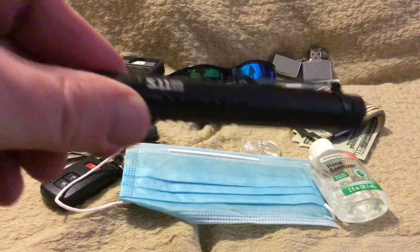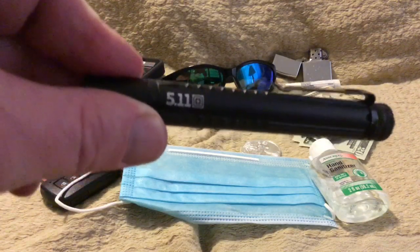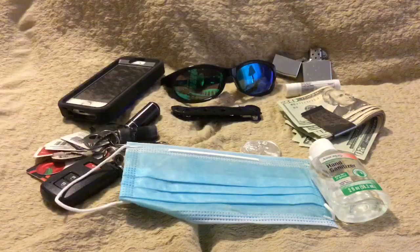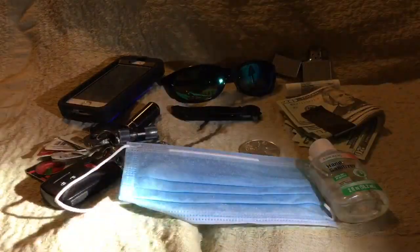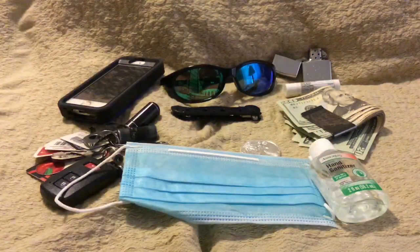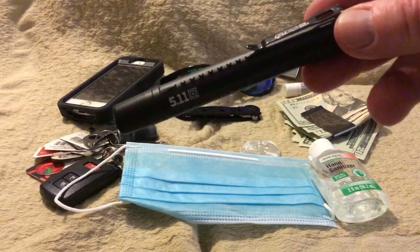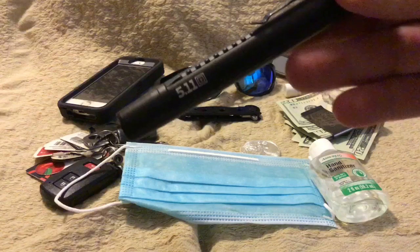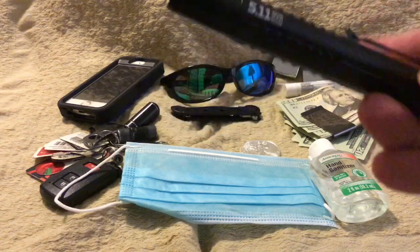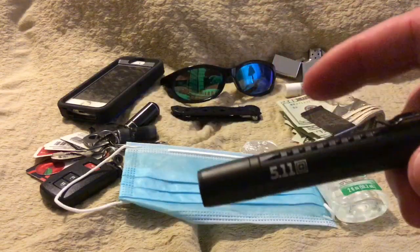And this is a 5.11 — I've done some other 5.11 videos and I'm a big fan of their products. This is a little pen light, actually 90 lumens, so it's pretty bright — let me give you a little example. This gives you pretty good light. This one stays beside my bedpost at all times, and I also carry this when I'm traveling. It's aircraft aluminum, so it's pretty sturdy — a hardcore little flashlight.